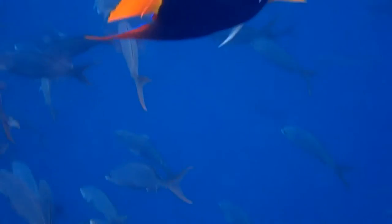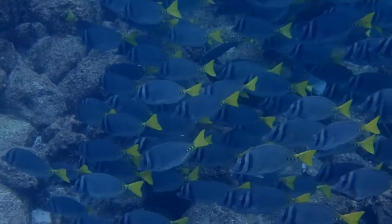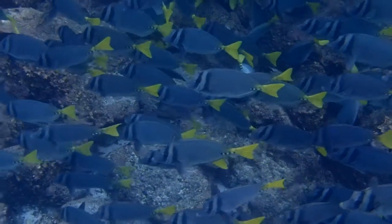One of the most common fish in the Galapagos is the yellow-tailed surgeonfish. These fish often go in schools and again are very colorful and distinctive.